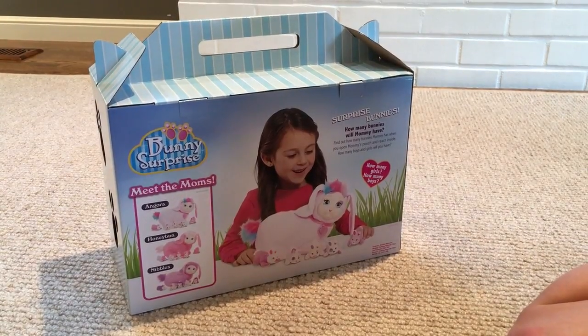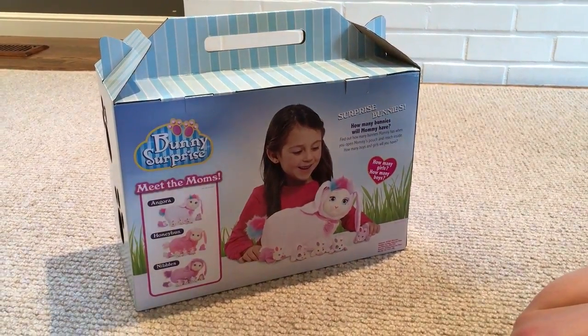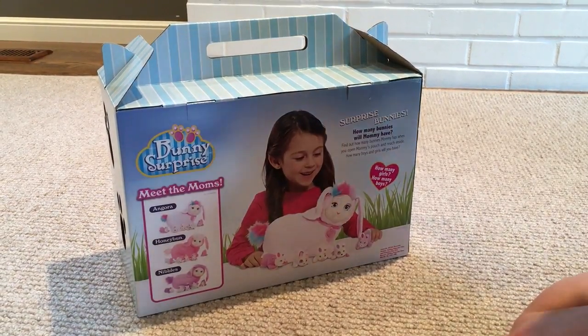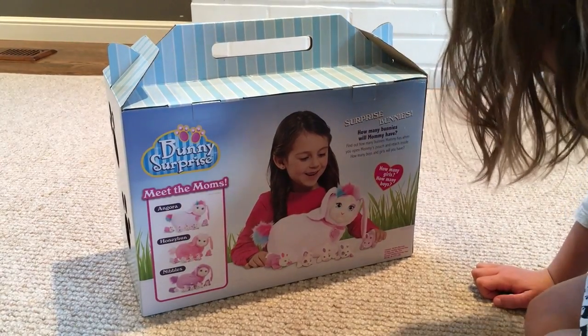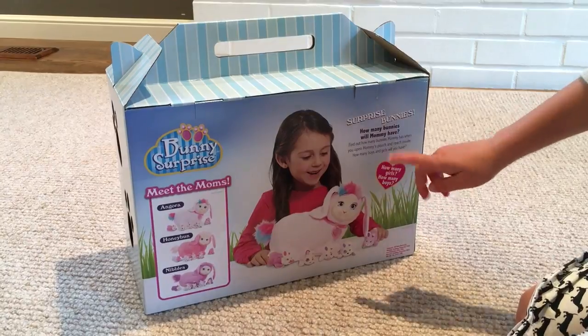How many bunnies will mommy have? Find out how many bunnies mommy has when you open mommy's pouch and reach inside. How many boys and how many girls will you have? It says again, how many boys, how many girls?